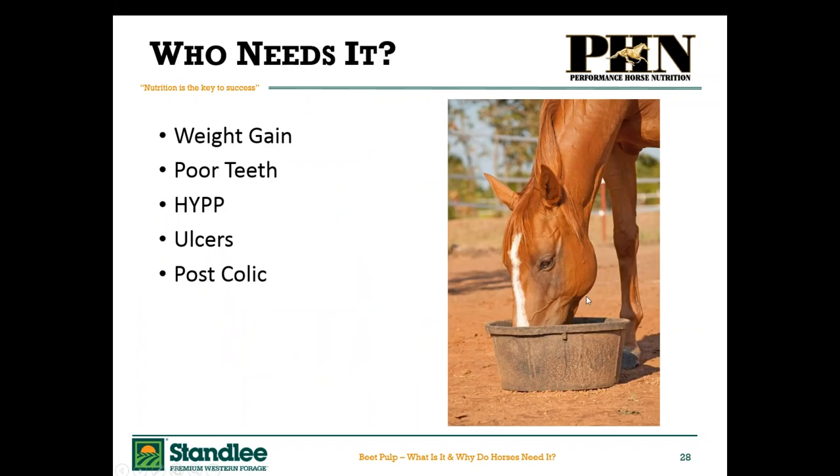To summarize, who needs beet pulp or who can really benefit most? Horses that need to gain weight — use it in combination with fat or other high calorie sources. Horses with poor teeth because you can really wet it, make a slurry out of it, and it's very easy for them to digest. Horses that suffer from the genetic disorder HYPP — some of those quarter horses — because it's very low in potassium. Horses that have ulcers, so if we want to take away some of the sugars and starches coming from grain and replace that with beet pulp, that will help with gastric and colonic ulcers. Also horses that may be post colic surgery that can't yet eat long stem forage but we're slowly trying to incorporate more highly digestible fiber into the diet.